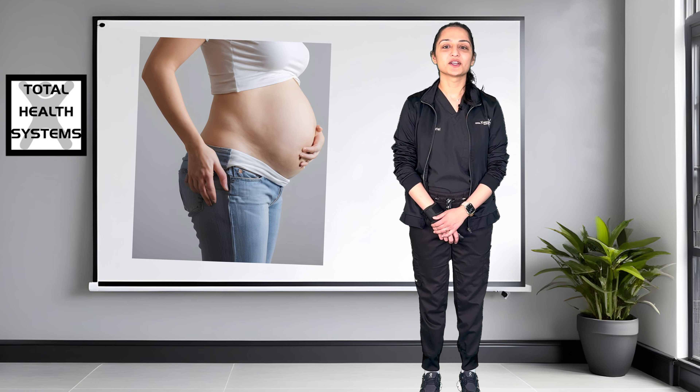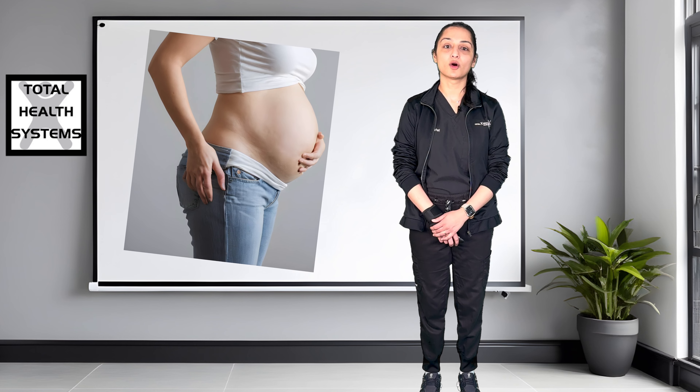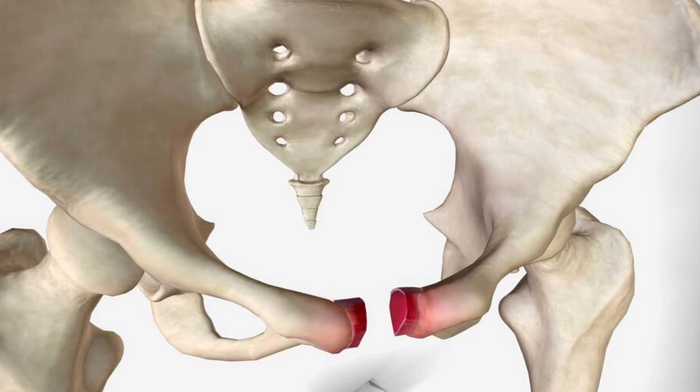During pregnancy, the pelvis shifts due to postural and hormonal changes, leading to a forward tilt of the pelvis that increases tension in the lower back, causing round ligament pain, hip flexor tightness, and pubic symphysis pain.